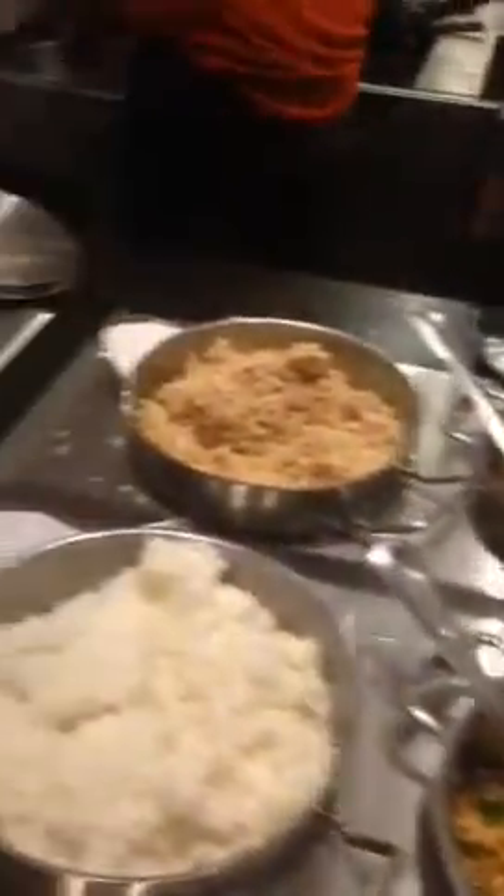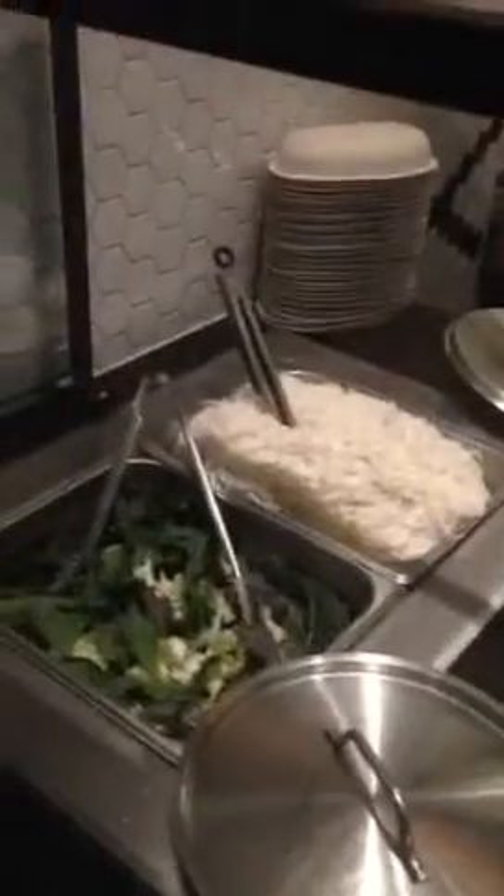You make your choices: your protein, vegetables, red curries, garnishes, and your toppings.